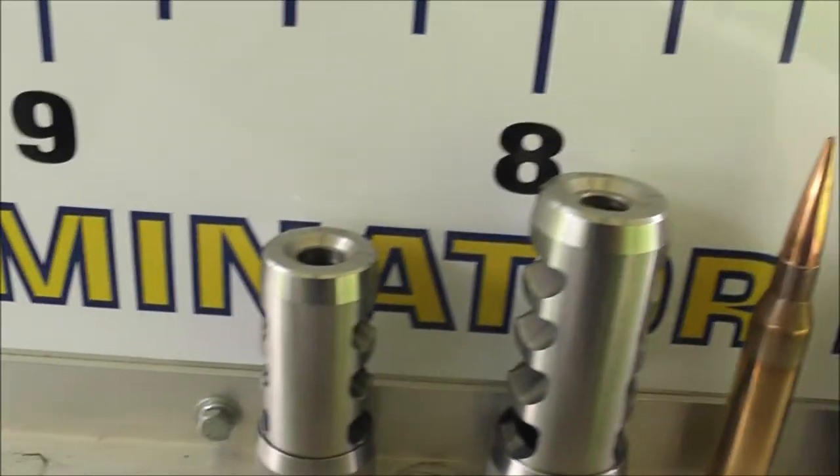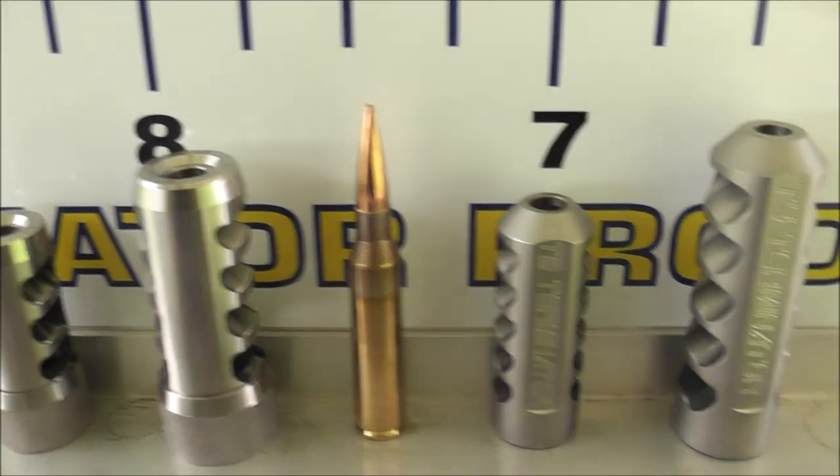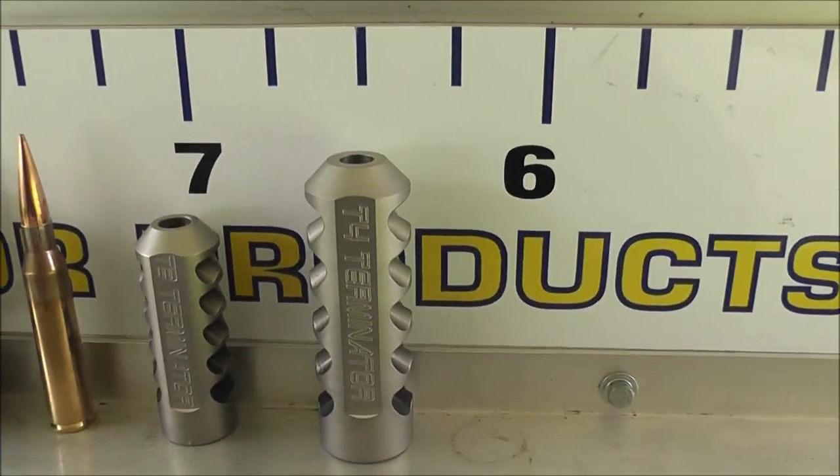There is the Hellfire brake, the Sidewinder brake, the little T3 Terminator, and the bigger T4 Terminator.